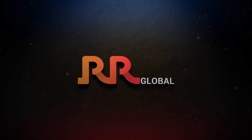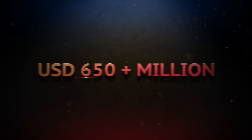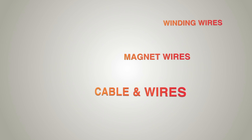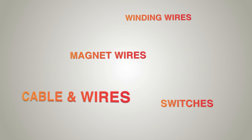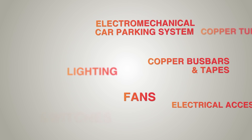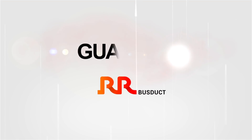The world of RR Global — a 650-plus million dollar corporation with a presence in over 80 countries, providing a range of household and industrial products. The world of RR Global welcomes you to its newest offering.